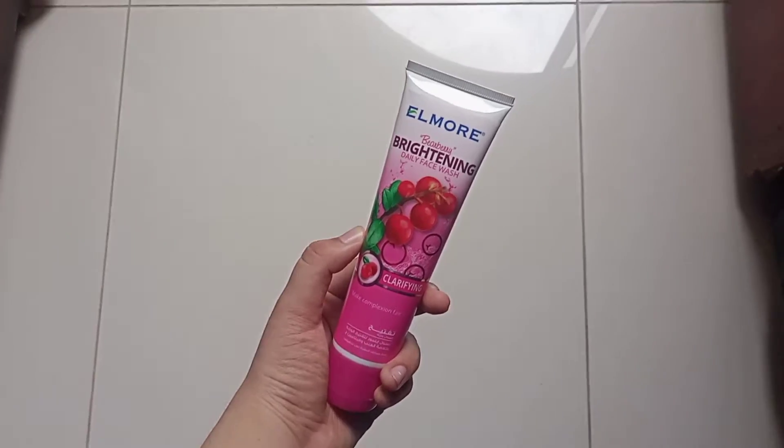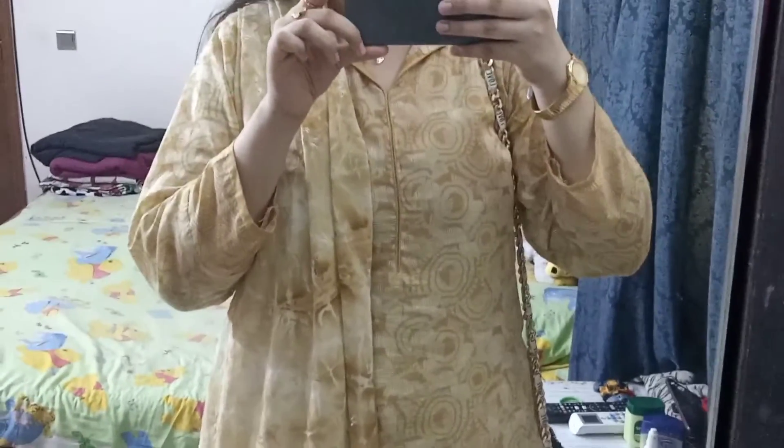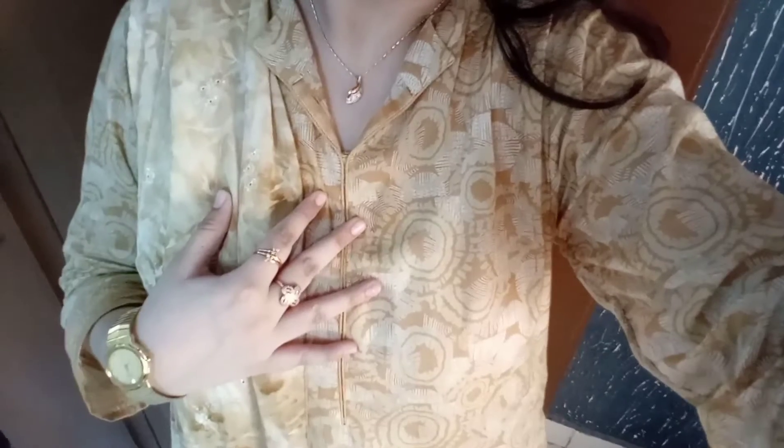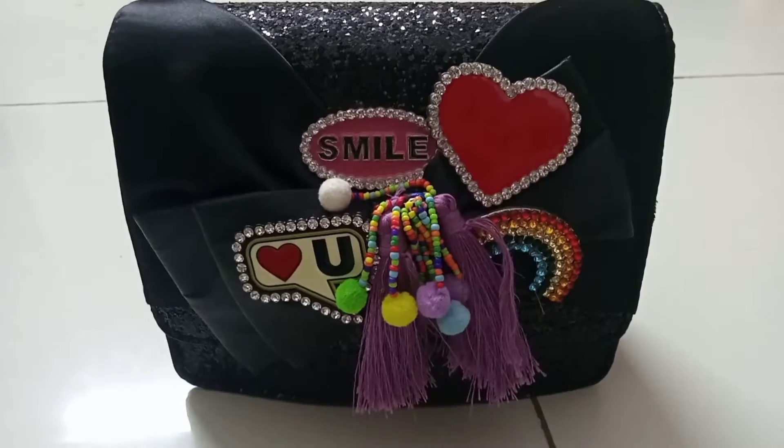So now let's do my makeup and I'm gonna show you my outfit. This shirt is from Alkaram, the dupatta is from my mother's closet, and the trouser is from Taiprot. I'm pairing my outfit with some golden accessories.